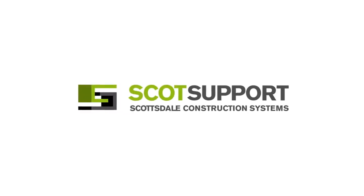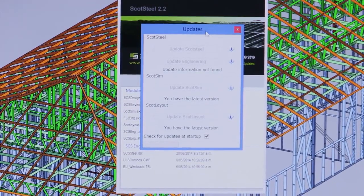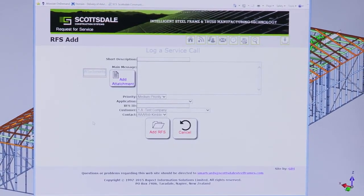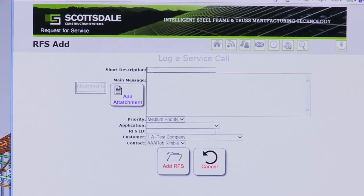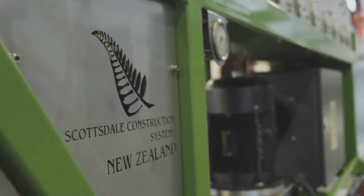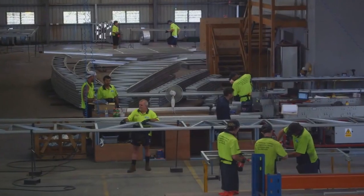Scottsdale offers the highest level of support to its customers, providing regular software updates to meet the needs of the market. Worldwide internet-based Request for Service (RFS) technical backup and support allows customers to log both machine and software support inquiries 24 hours a day. We respond immediately to keep you going 24/7.